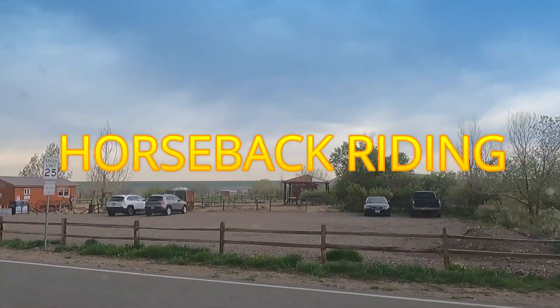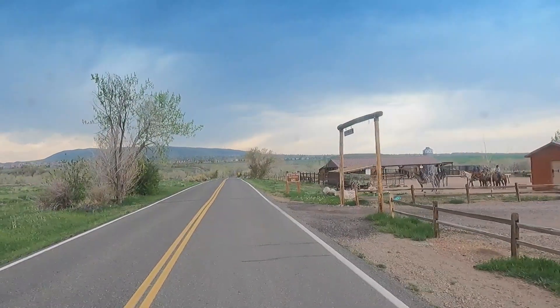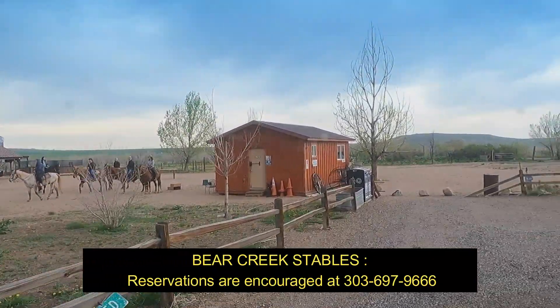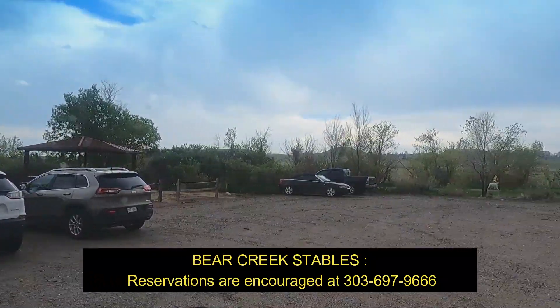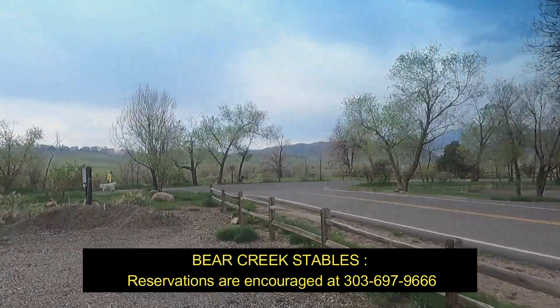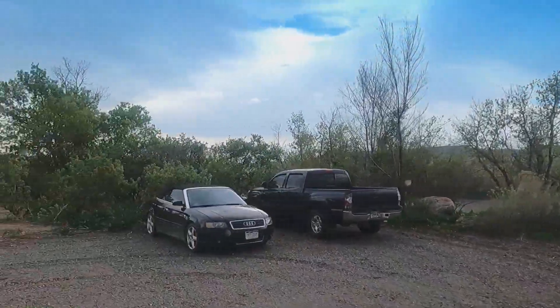Number five is horseback riding. You can literally go ride a horse. They have horse rentals and they show you around. You can rent the horses and there are really cool trails that take you throughout the whole park. It's a cool thing to take your family.